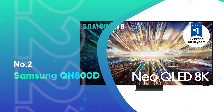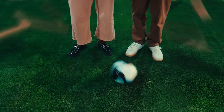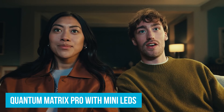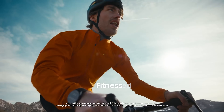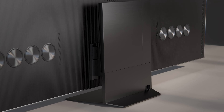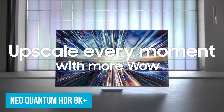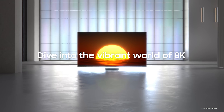Number 2: Samsung QN800D. If you want the best 8K TV, the Samsung QN800D is the way to go. First up, the Quantum Matrix Pro with mini-LEDs has 1.5 times more lighting zones than typical models. Imagine watching a dark and moody detective show — this feature ensures you catch every detail without it getting lost in the dark. Neo Quantum HDR 8K Plus delivers mind-blowing 8K pictures with vivid colors and deep blacks that feel like you're watching it live.